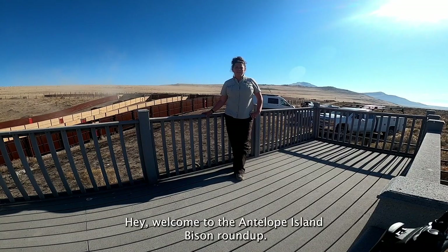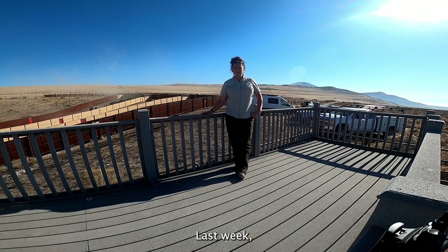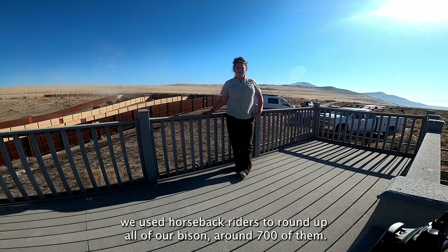Welcome to the Antelope Island Bison Roundup. Last week we used horseback riders to round up all of our bison — around 700 of them.